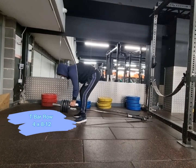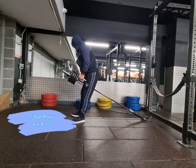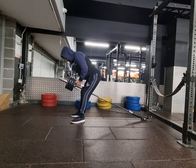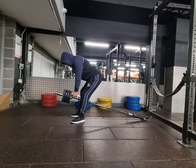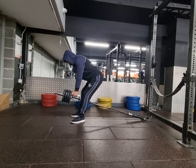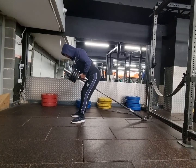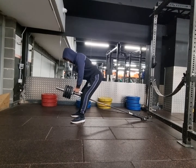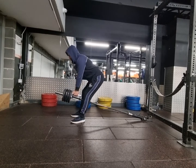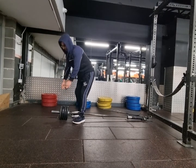Alright guys, so the first exercise that I started off with today was the T-Bar Row. There are a lot of benefits. One of the main benefits is that it gives you a stronger upper back and also it gives thickness to the back as well. And if it's going to give you strength, then when you do deadlifts, rack pulls, all that sort of exercises, barbell rows, dumbbell rows, it will support that.